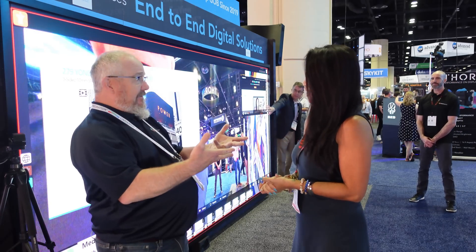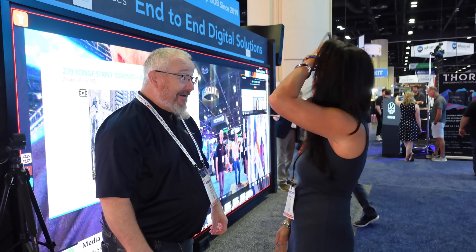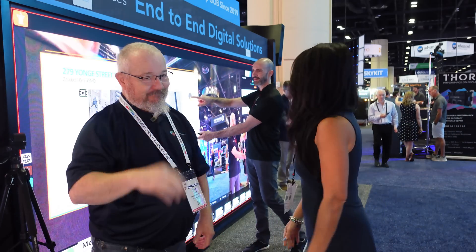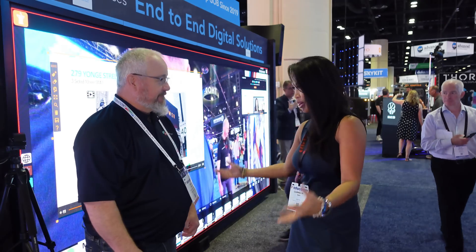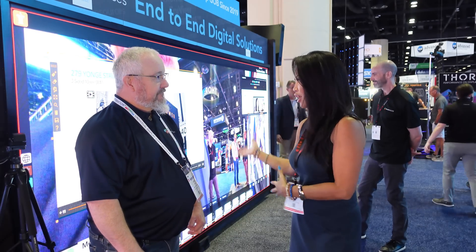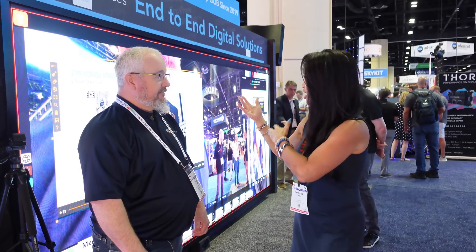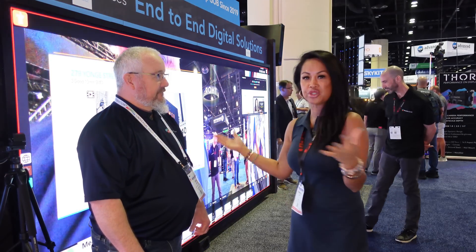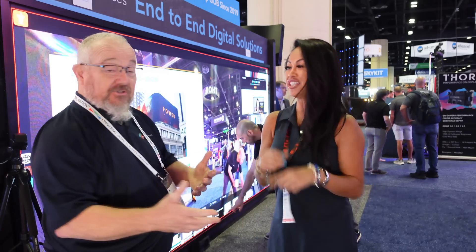Did you know who I am by the way? It says it right here. Carmelia Ray. I'm with the Reactive team. You do PR media, and I just saw you give an incredible tutorial of Reactive Suite on this massive monitor. So can you tell our audience what we're looking at over here?